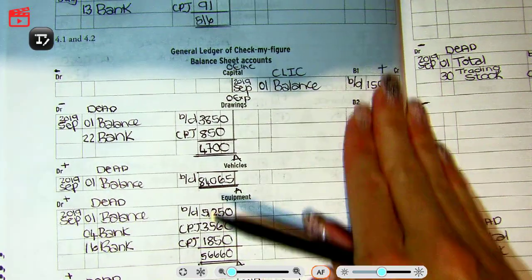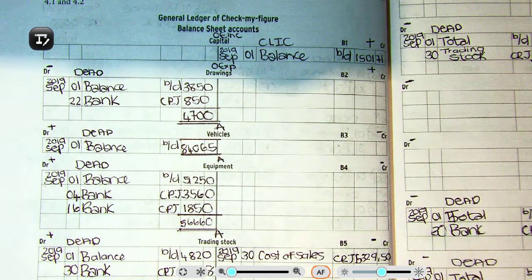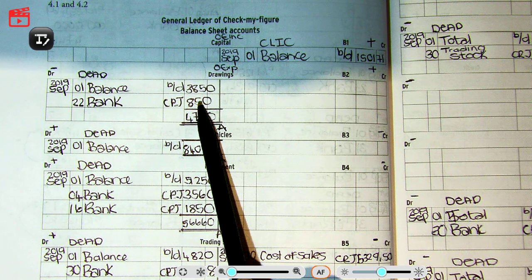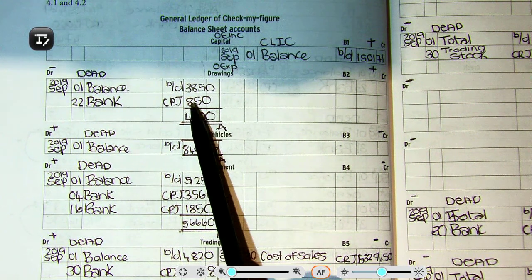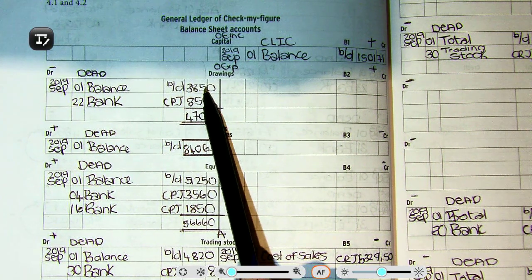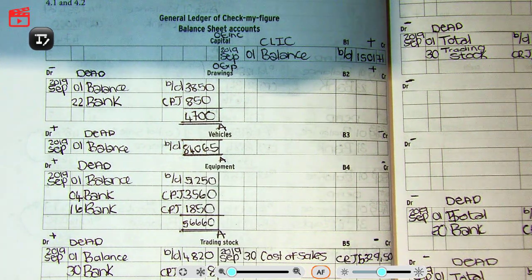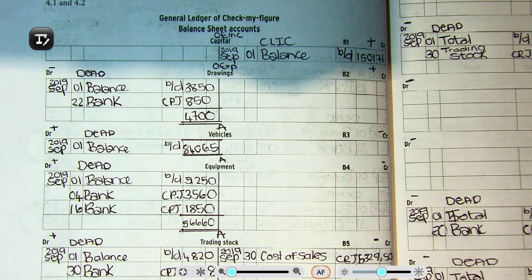So we have already done the opening balances as well as posted both the CPJ and CRJ journals. If you haven't done that yet, please refer to Video 1 to 4 of Activity 4, Part 1 to 4. To save some time so that the video isn't too long, I've already totaled the ledger accounts that only have entries on the one side. You can just write down the answers — please double check my calculations.